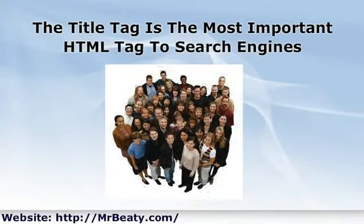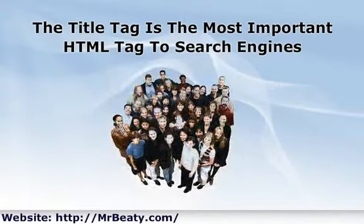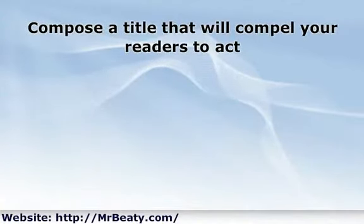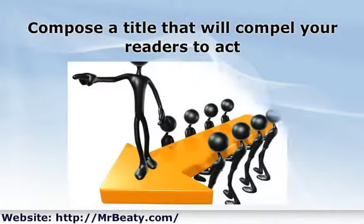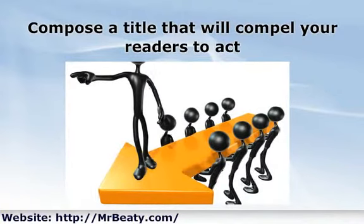Your title must not only grab the attention of engine spiders but also of readers, since this is the first line that they will read when they see your search result. Compose a title that will compel your readers to act. To do this, you can create a teaser line in the title to display a sense of curiosity for the reader. The key is to invite readers to click your link among the thousands of links in the search results pages.